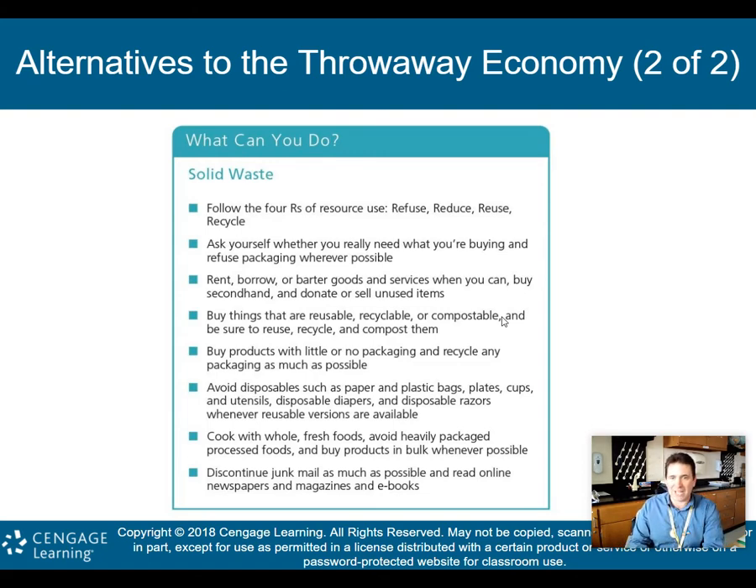Avoid disposables like paper bags, plastic bags, paper plates, paper cups, plastic cups, plastic utensils, disposable diapers, and disposable razors whenever possible — try to use reusable versions. In my house, we used to use paper plates all the time, but we've stopped. I use regular plates now, putting them in the dishwasher, because those paper plates — while we recycle some paper — a lot of that paper is not getting recycled, especially if it has food products on it.